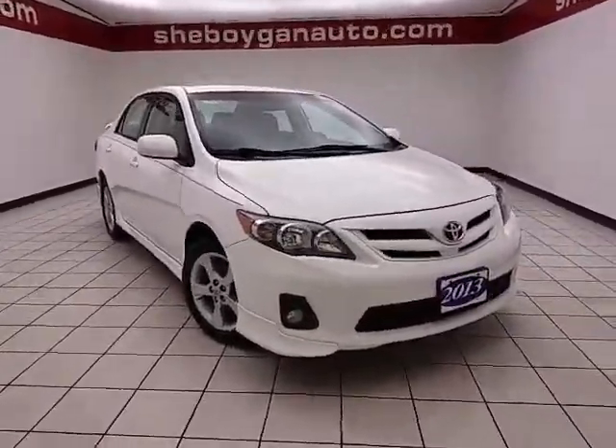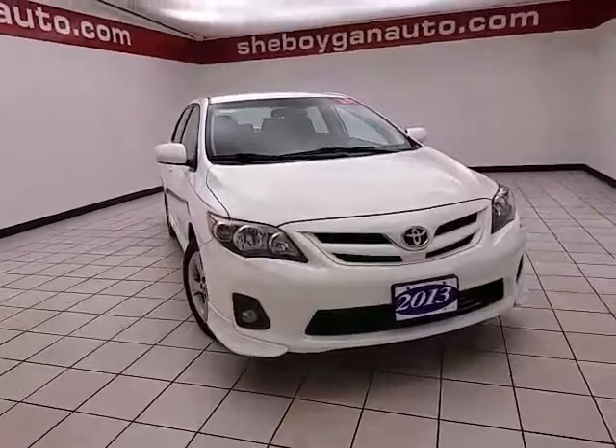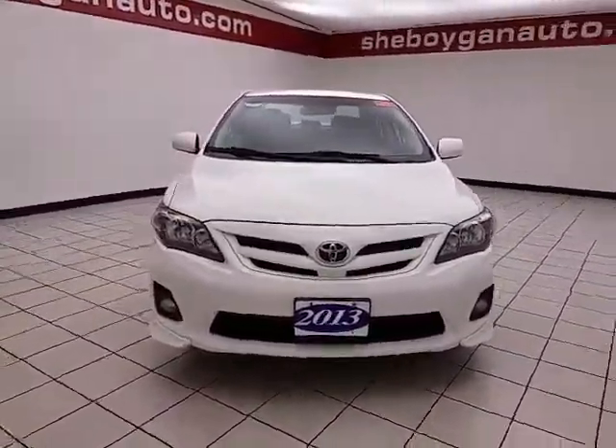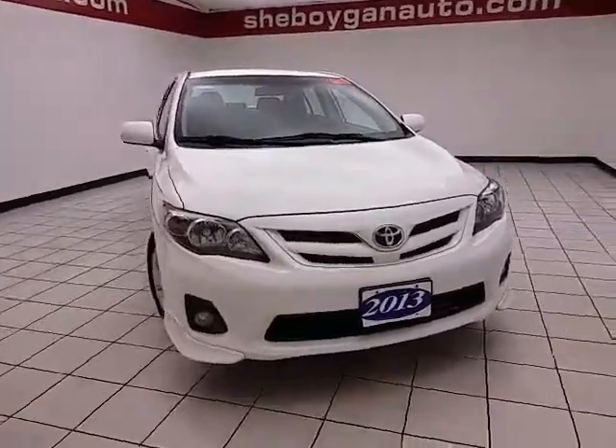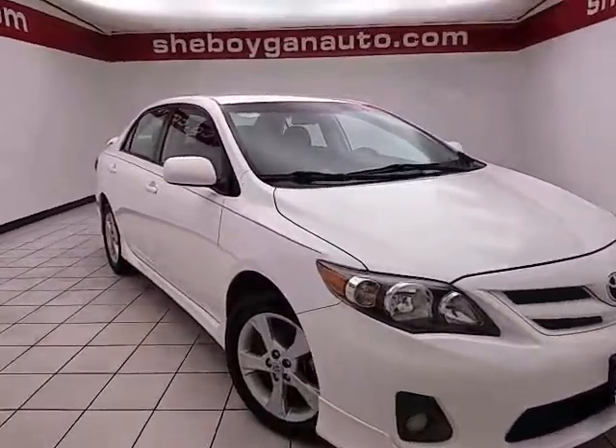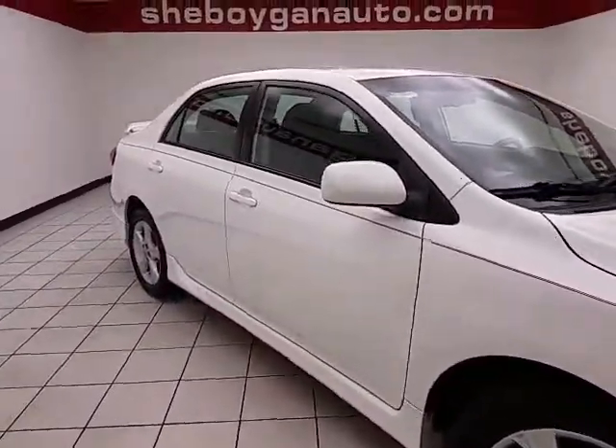Welcome to Cheboygan Chevrolet Chrysler Center. Today's special is the 2013 Toyota Corolla S, stock number Z4575XX. This Corolla has 40,000 miles and comes with a clean AutoCheck history report, super white in color.